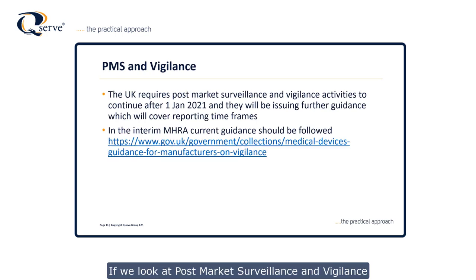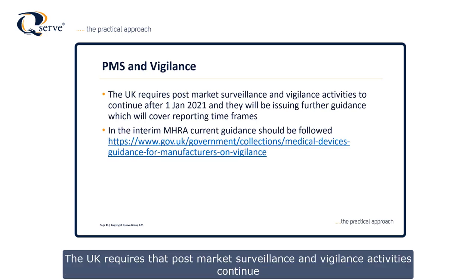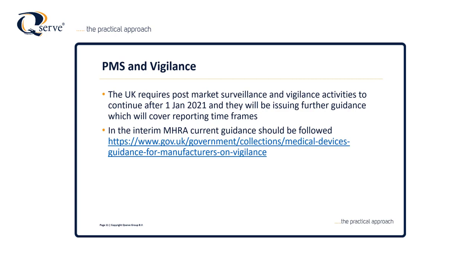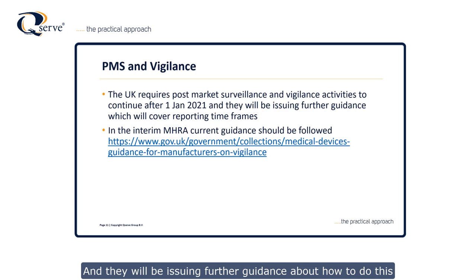Looking at post-market surveillance and vigilance, the UK requires that these activities continue after the 1st of January 2021. Although we've formally left Europe, MHRA will be issuing further guidance on how to conduct these activities. In the interim, MHRA points you to their existing guidance documents for post-market surveillance and vigilance — in other words, continue using the current systems.